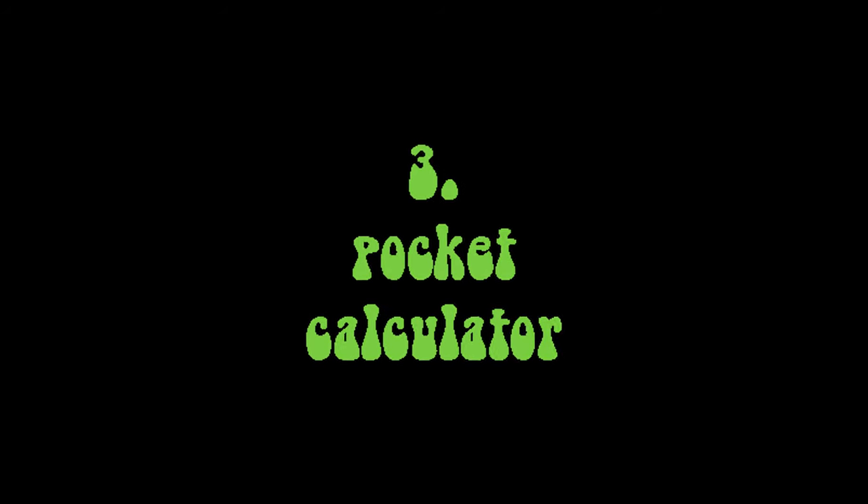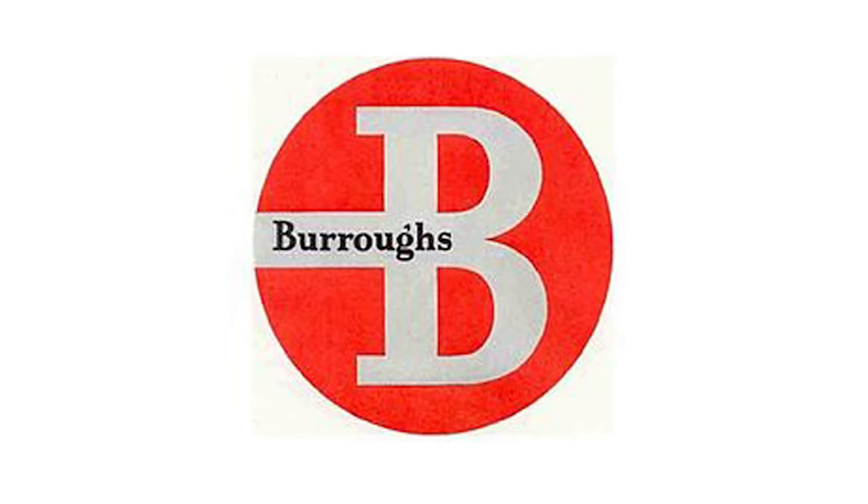Number three: the pocket calculator. Back in the 60s, my dad worked for Burroughs Corporation — the corporation that invented the adding machine. They were a huge name at the time; they're long gone now. My dad's job was repairing adding machines, and sometimes he'd bring my brother and me along to his work on weekends. We'd find these calculators and mess around with them, multiplying seven-digit numbers times seven-digit numbers.